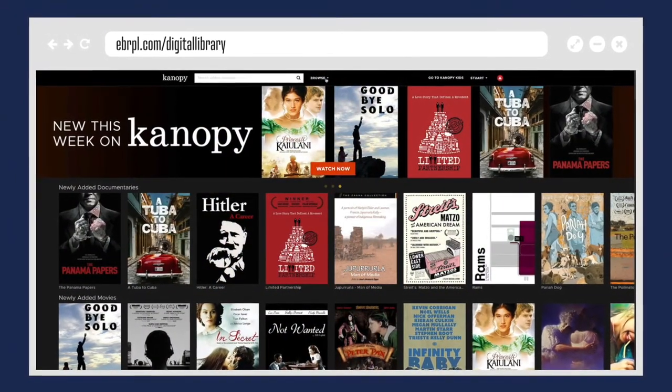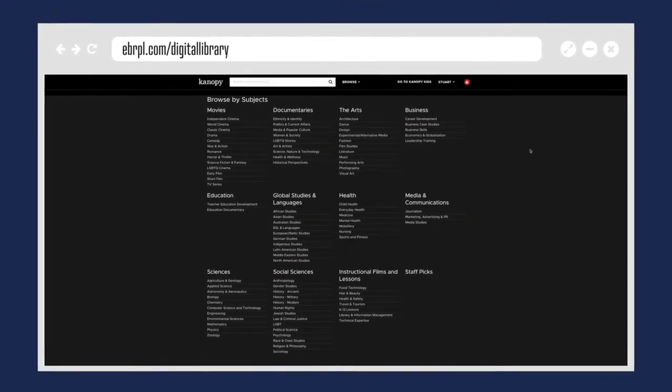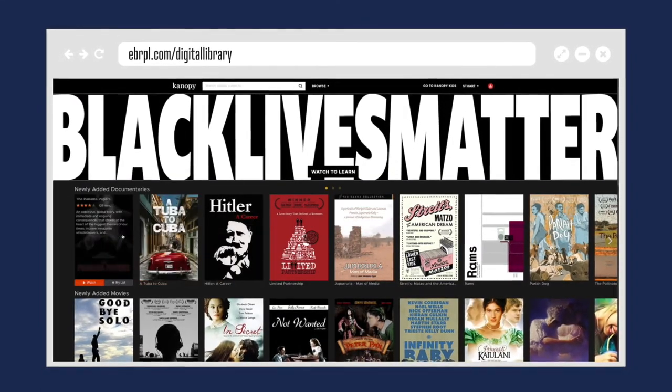Canopy has thousands of movies that are critically acclaimed, documentaries, award-winning foreign films, classic films, The Great Courses, and so much more.